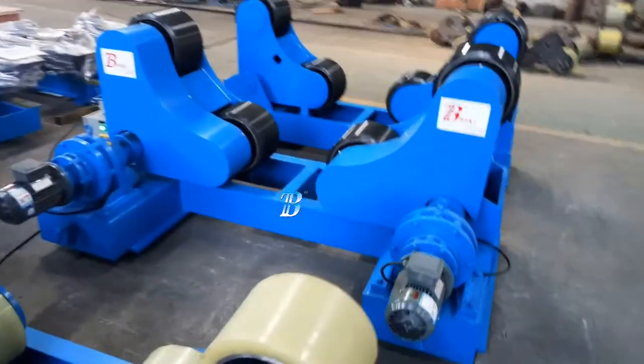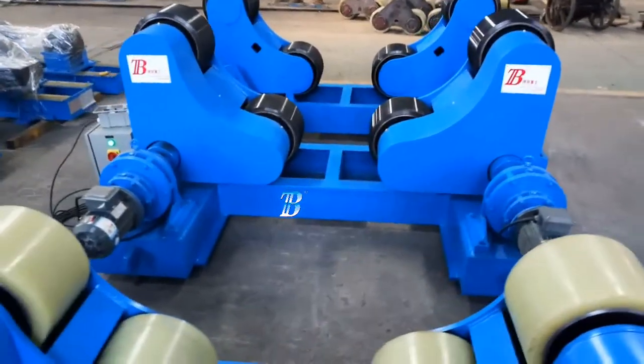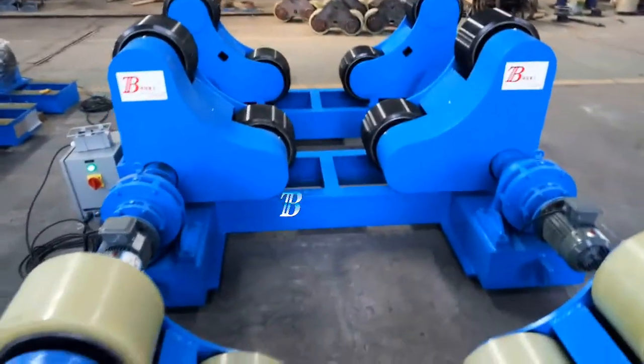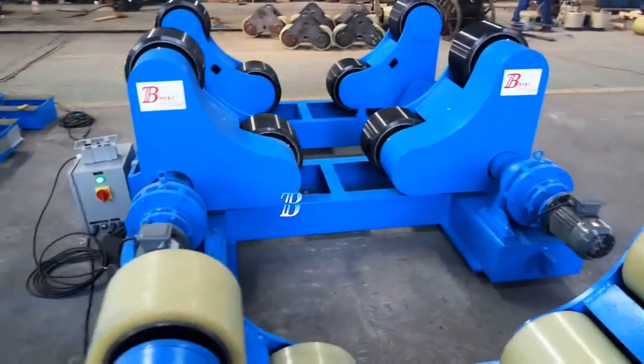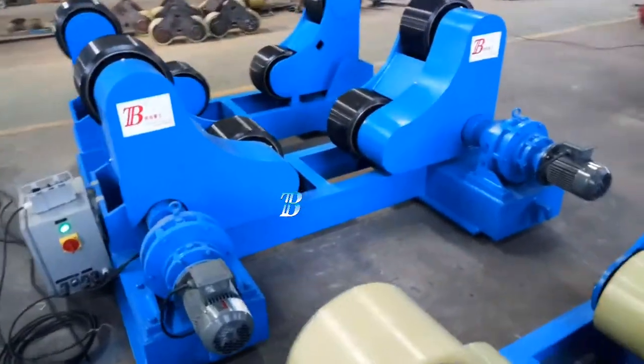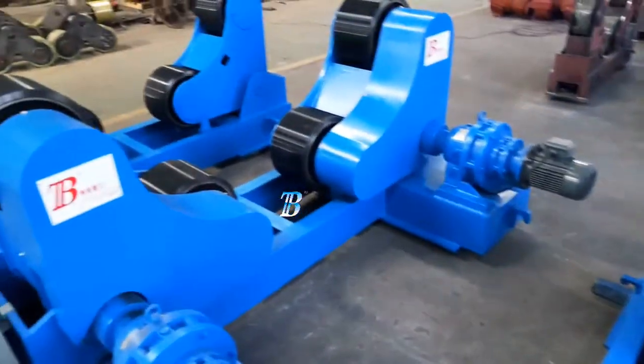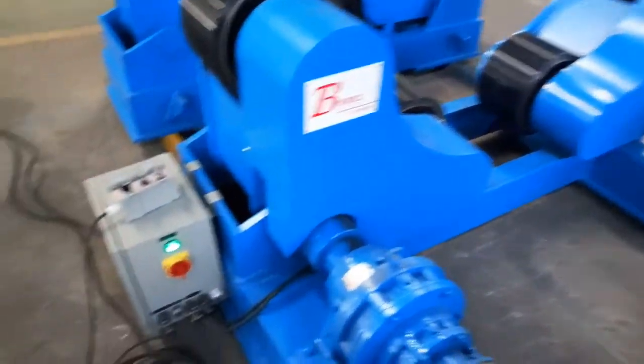The Boda ZT self-adjusting welding rotators belong to our top line series and is a real top class machine. All Boda ZT wheels are equipped with solid polyurethane tires, which are ideal for stainless work pieces, with options of top class electronic components from Snyder Motors from Siemens Bede. The strong and durable